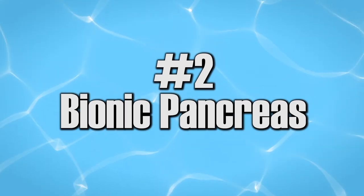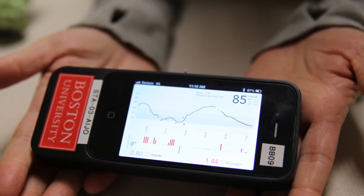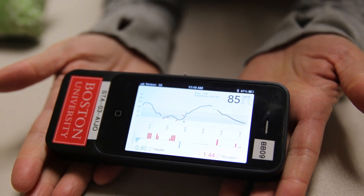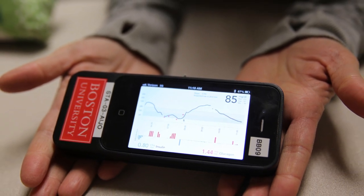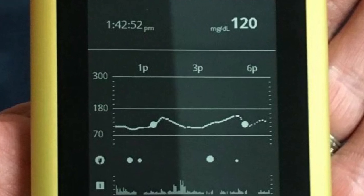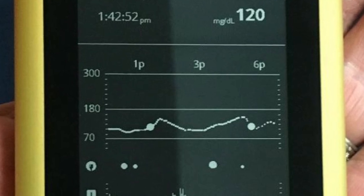Number two: bionic pancreas. The bionic pancreas is a combination of a glucose monitor and insulin pumps. This is a heaven-sent for diabetic patients. Does this mean that you can indulge in your sugary cravings guilt-free? Well, do it regularly and soon you will need a bionic human body.